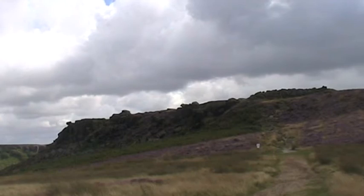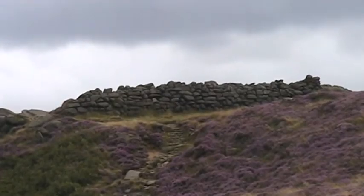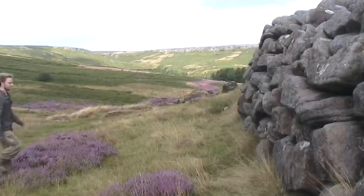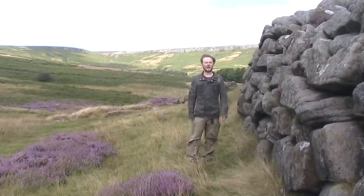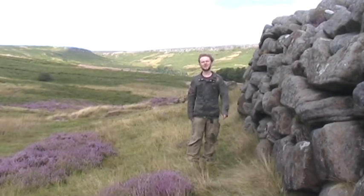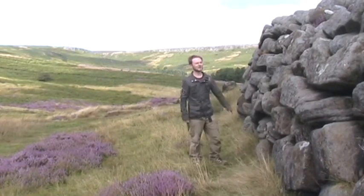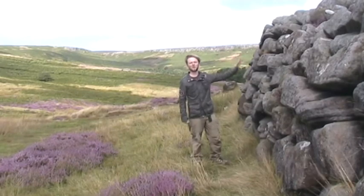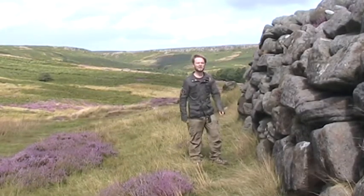The massive cliffs provided an impenetrable natural defence in this desolate location. The only side of the promontory without natural cliffs is the western side, where Carl Walk slopes down to meet Higataw. Here, defences have been put in place — this massive wall of gritstone and earth has been built up to ten foot high in places, offering a formidable defence.